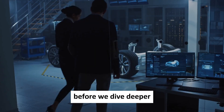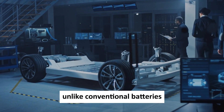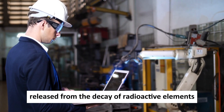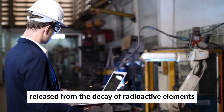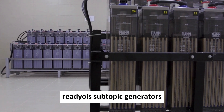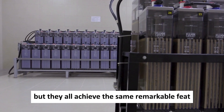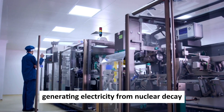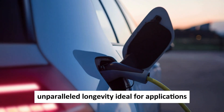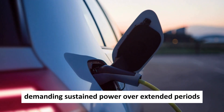Before we dive deeper, let's clarify what a nuclear battery actually is. Unlike conventional batteries powered by chemical reactions, nuclear batteries harness the energy released from the decay of radioactive elements. They go by many names — atomic batteries, radioisotopic generators — but they all achieve the same remarkable feat: generating electricity from nuclear decay. This fundamental difference grants nuclear batteries unparalleled longevity, ideal for applications demanding sustained power over extended periods.